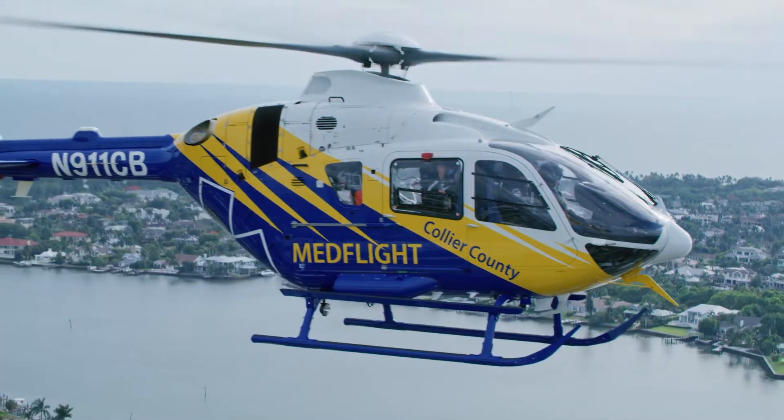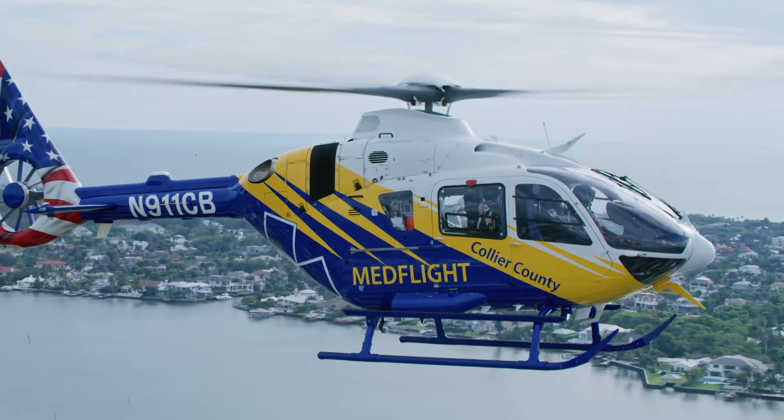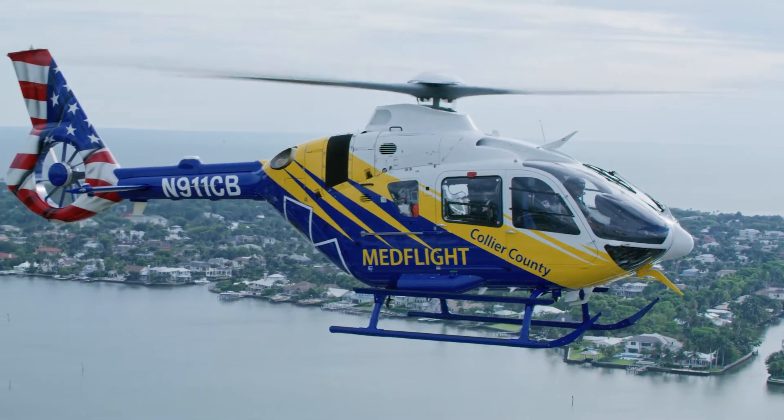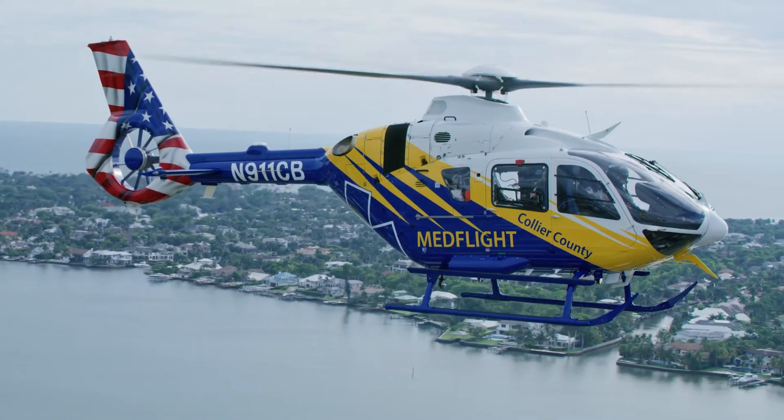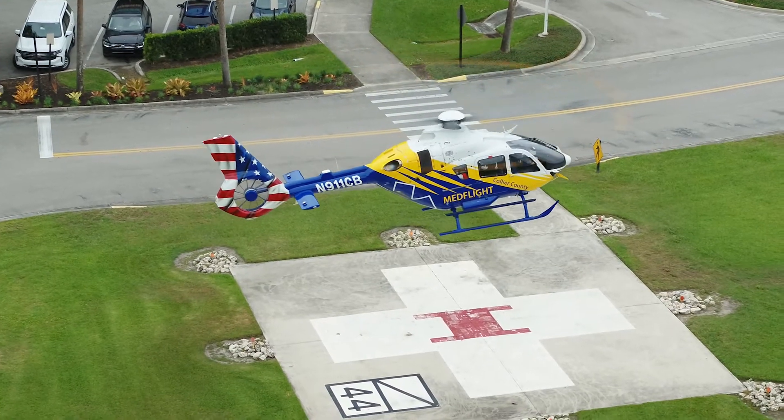In addition, we have a large waterway and a lot of boat population down here, so having this aircraft is very vital to us because Collier County does not have a trauma center. So when someone is severely injured and needs specialty trauma care, they need to be taken to the appropriate facility.